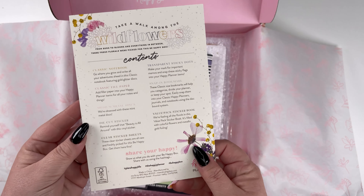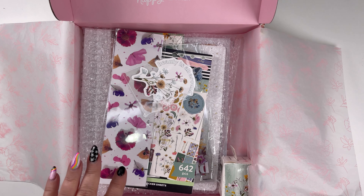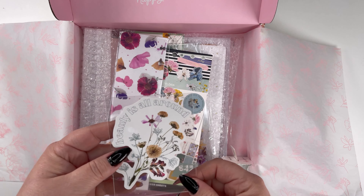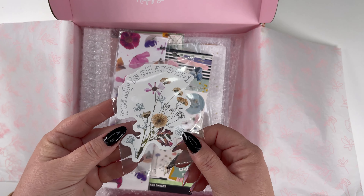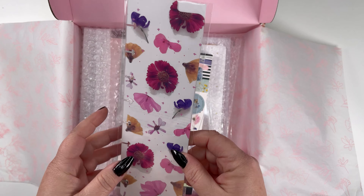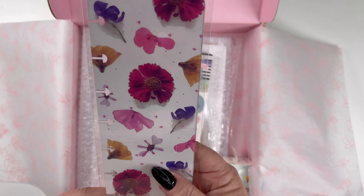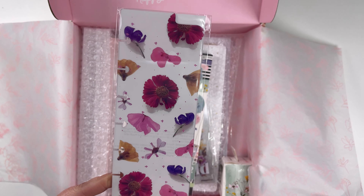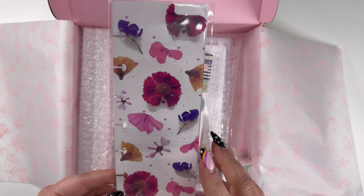It's got the contents listed, but I'm just going to go for it — I don't want to even read what's inside. This looks like a die-cut sticker. 'Beauty is all around.' And this is like a bookmark, like a dashboard. I love these skinny ones — I can just put it in to find where I am in my planner. That one's really pretty.